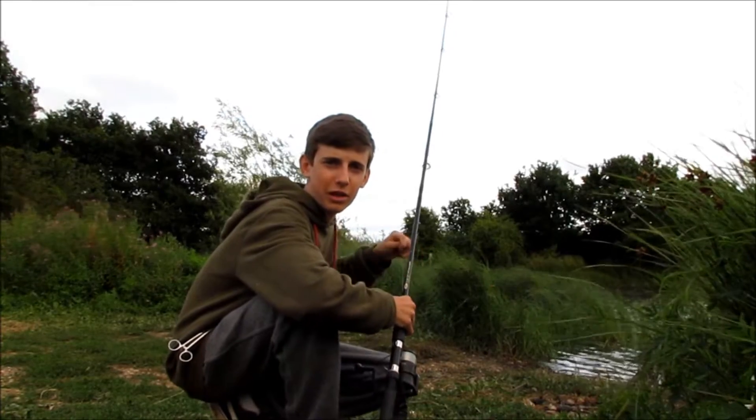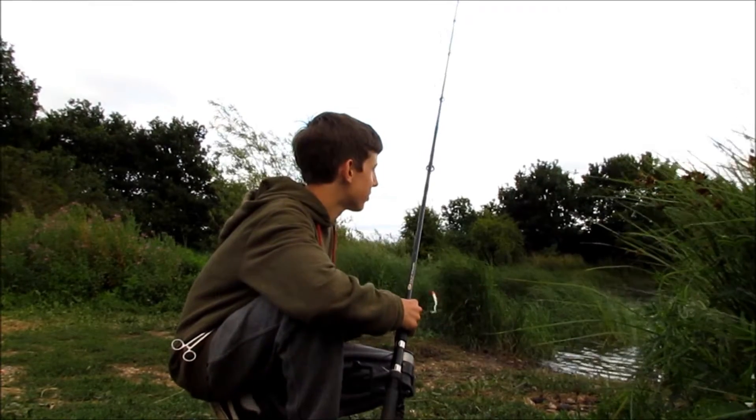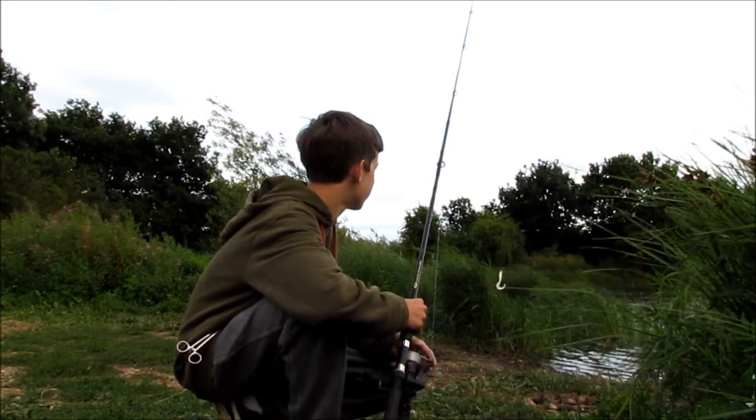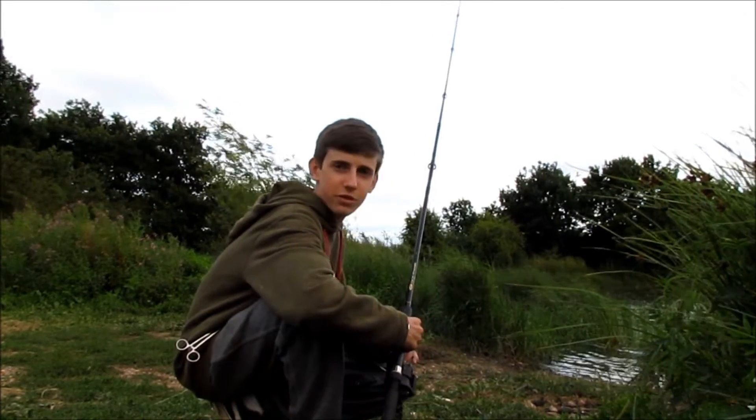Right then, we've just come to Last Chance Saloon, hoping for a pike up the swim. We've seen a bit of action over here — a few fish jumping — so hopefully they're pike and I can catch a few.